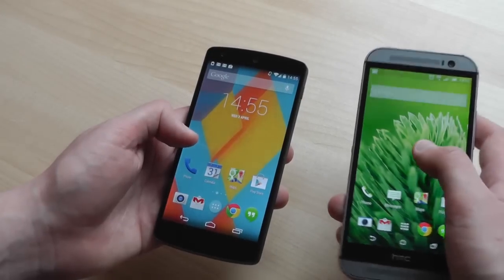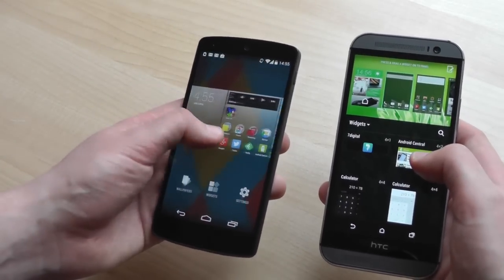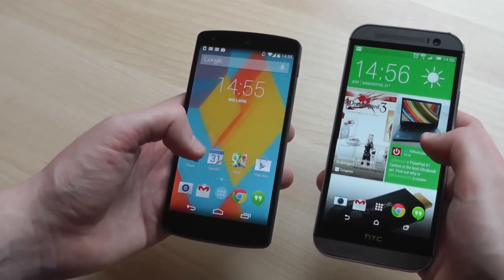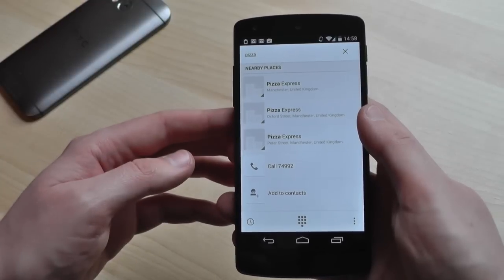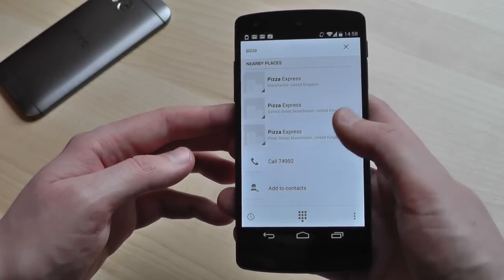On the software side, the differences are equally huge. Stock Android 4.4 KitKat on the Nexus 5 looks great and performs really well. It's a bare bones Android experience, but Google's got a lot to offer with its new dialer app, which is searchable and plugs into its business directory, and the Google Now launcher, which brings predictive search to your home screen.